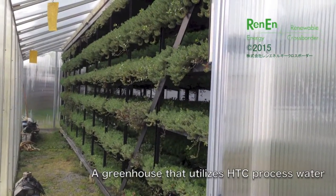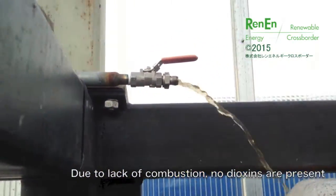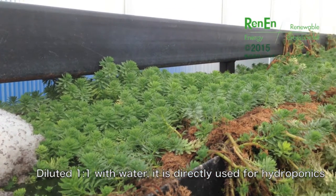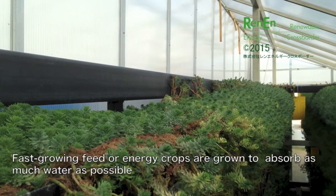This is the process water hydroponic system, in which the diluted process water is fed into a greenhouse to cultivate feed and energy crops that grow quickly and absorb a lot of water. These crops can be harvested almost weekly and some can be geared towards cycling back into the HTC feedstock to regulate water content.